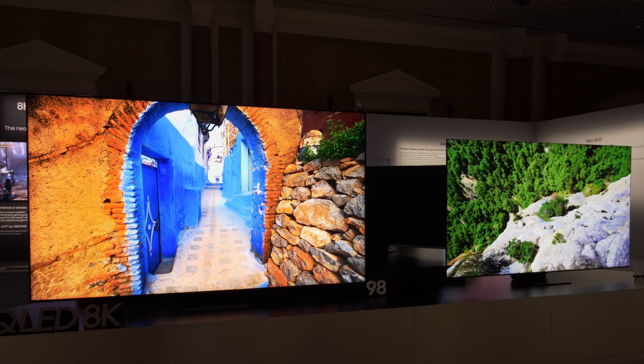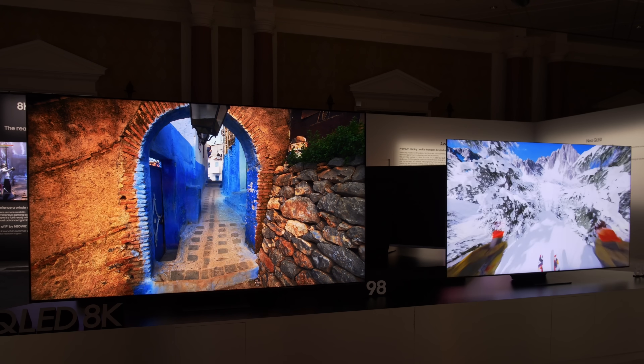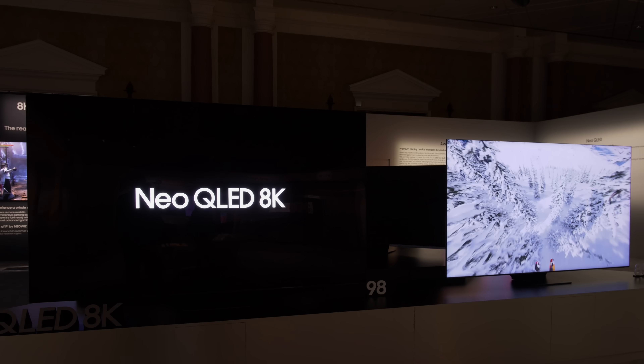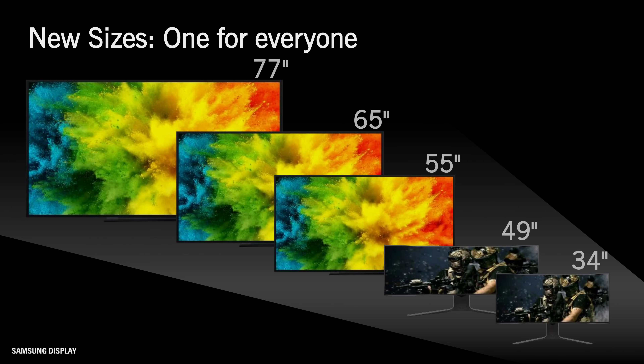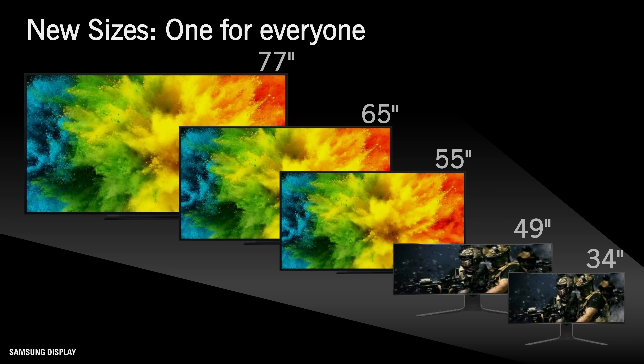First, introducing a new model number specifically for WRGB OLED would divert attention away from the company's more profitable Neo QLED mini LED TV range. Second, because the initial purchase of WRGB OLED panels from LG Display is for larger 77-inch and 83-inch panels, creating an entirely new model range would shine a spotlight on the screen size limitations of QD OLED panels.